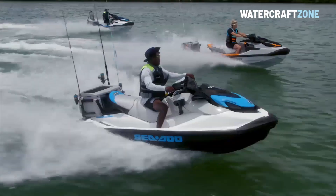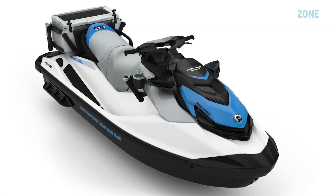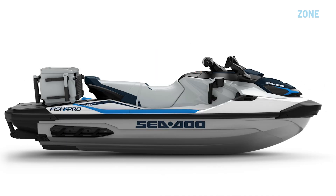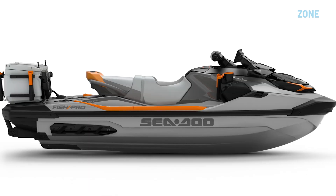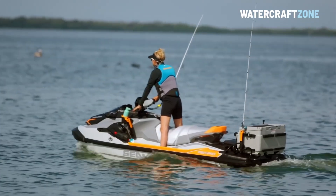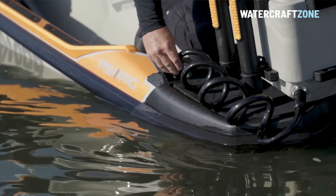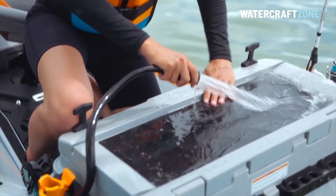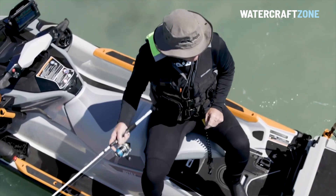A quick update on the hugely popular Sea-Doo Fish Pro Series: all three models — the entry-level Sea-Doo Fish Pro Scout, the mid-range Sea-Doo Fish Pro Sport, and the flagship Fish Pro Trophy Edition — carry over unchanged from 2023 to 2024. The Trophy also includes the industry-first pop-up swivel seat, a twin battery setup, live bait-well attachments for the cooler box, and a larger Garmin touchscreen fish finder and navigation unit.